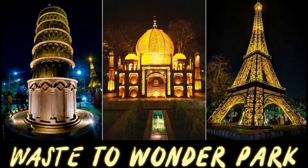Hi guys, welcome back to my channel. The latest addition to Delhi's list of attractions, Waste to Wonder Park features the replicas of iconic Seven Wonders of the World, created from industrial and other waste.